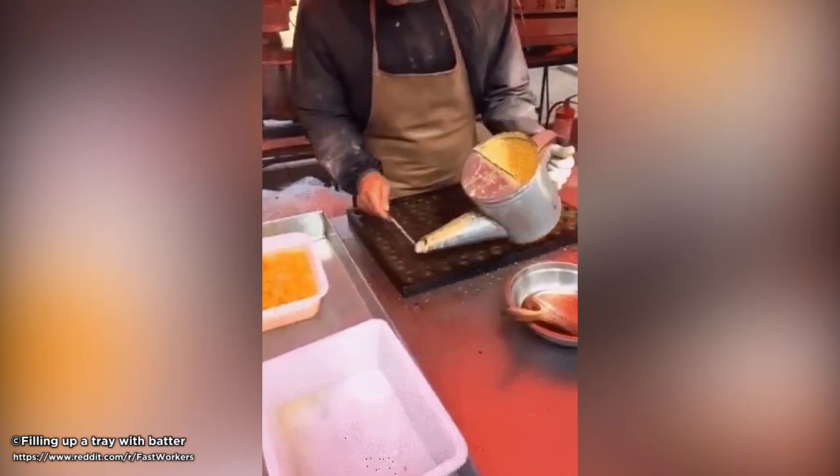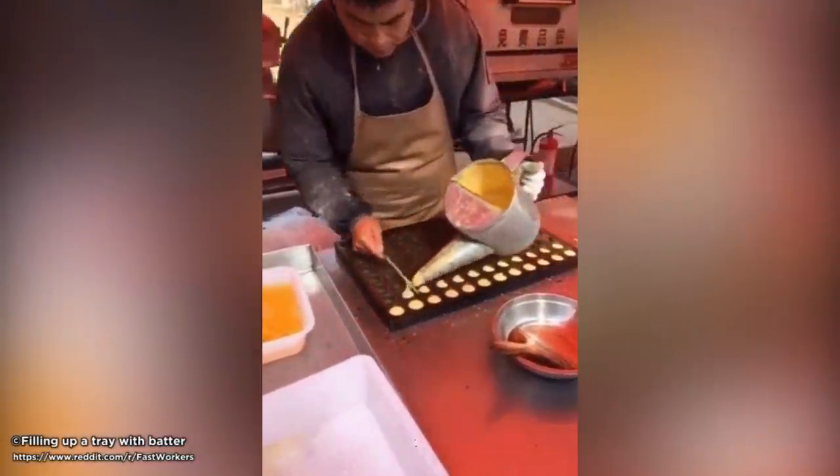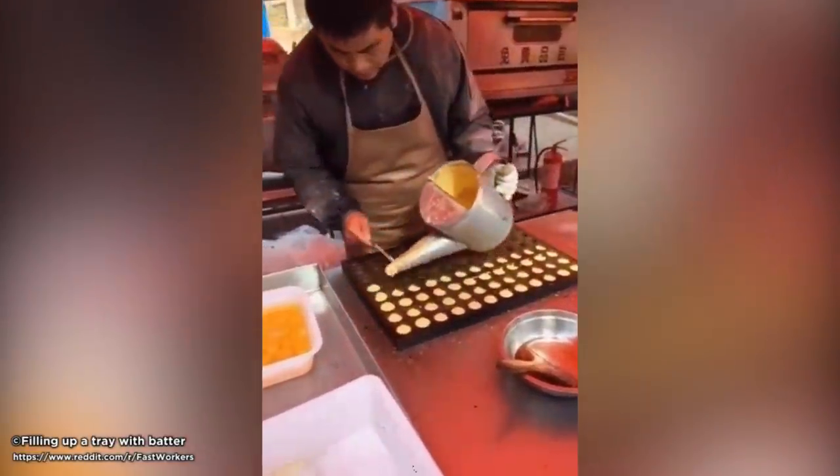Batter tray. This kitchen worker doesn't have to deal with squirming babies, but he manages to keep his batter in line, literally. Look how fast he fills those baking cups without spilling a drop.